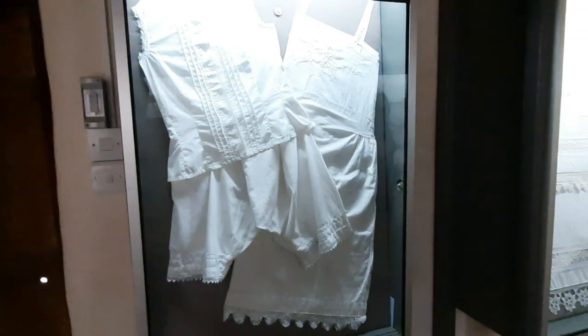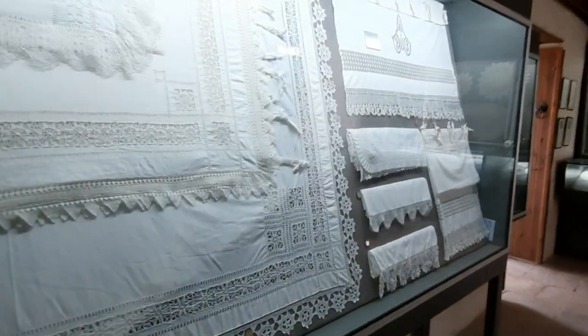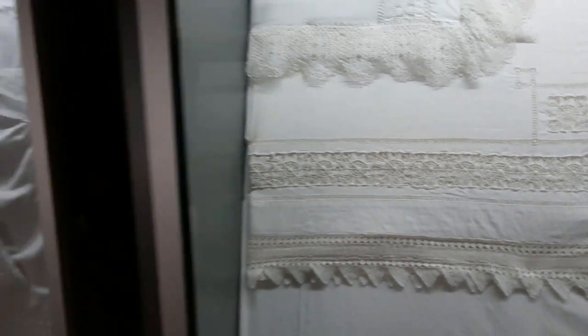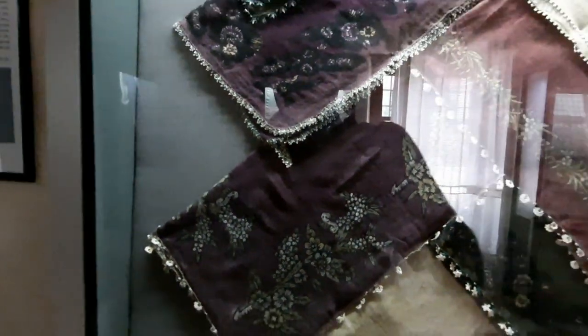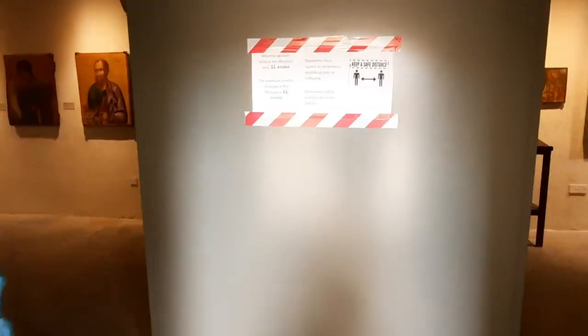Some old underwear - looks very comfortable, all cotton. More tablecloths, all hand done. And the thing we just passed there - handkerchiefs, look. All dyed by hand with natural products. Another museum - the treasury.